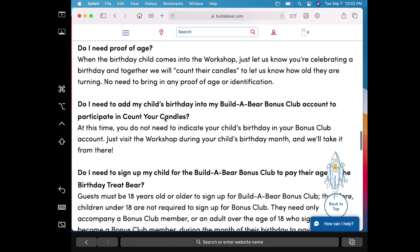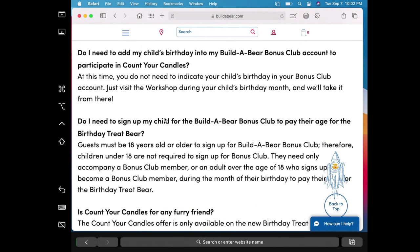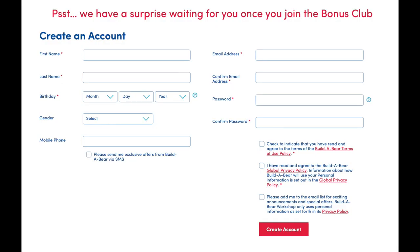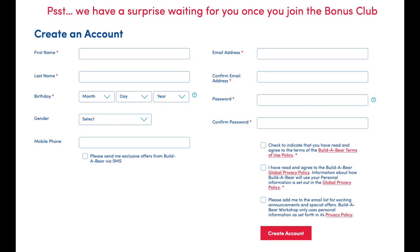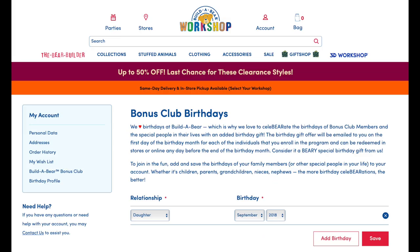The process was super easy. The only thing you have to make sure to do before walking in and getting your discounted bear is sign up for their Build-A-Bear bonus club. Signing up is free. You just need to enter some basic information like your name, email, phone number, and birthday. I also added Aubrey's birthday information under the bonus club birthdays tab just in case, even though online it said that step was not necessary.